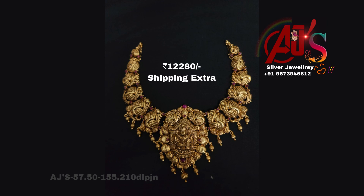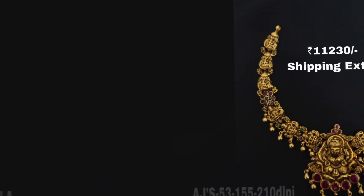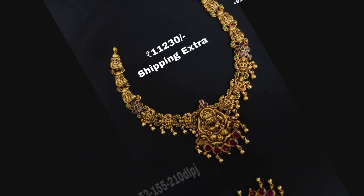I am going to show you a silver design for gold, and a gold plus antique polish. I am going to highlight ruby stones and emerald stones. I am going to show you silver gold balls hanging.